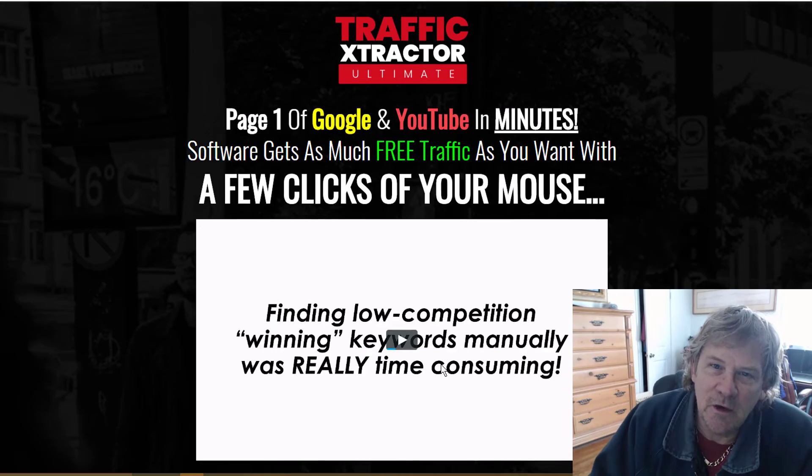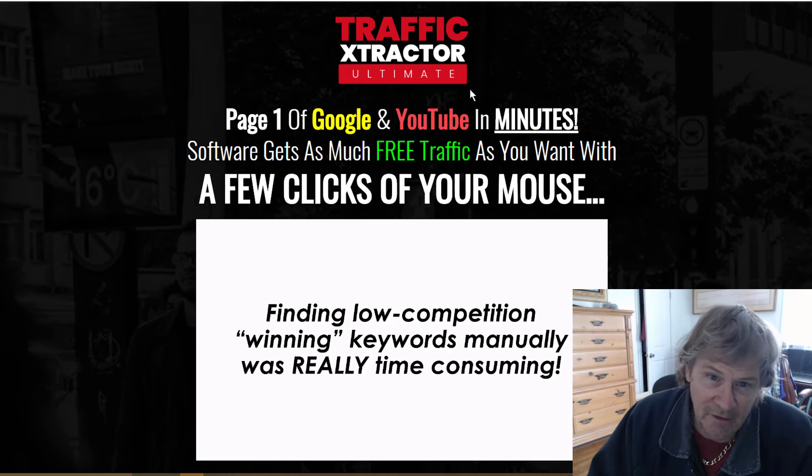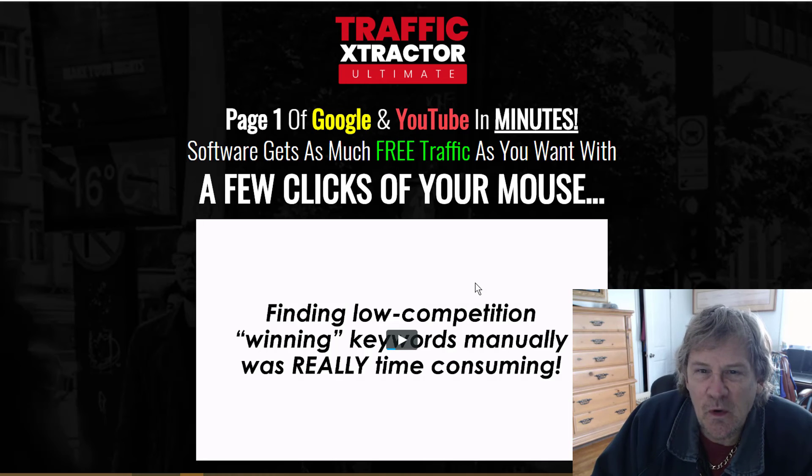Basically, content that you write has to be search engine optimized correctly — you can't have any tricks or black hat strategies, because their algorithms are trained to see through all of that. So whatever this is, it's just crap.